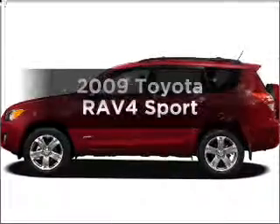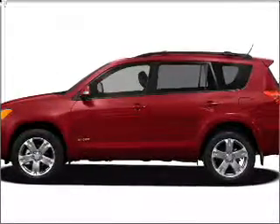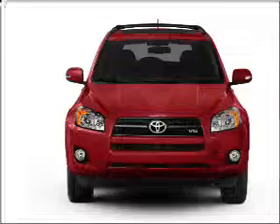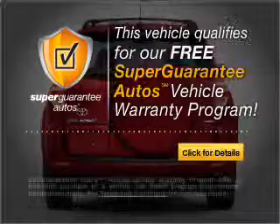Check out this 2009 Toyota RAV4. If you're looking for an automobile with great attributes, look no further. With a reliable six-cylinder engine connected to a smooth shifting five-speed automatic transmission, this vehicle qualifies for our free Super Guarantee Autos Vehicle Warranty Program.